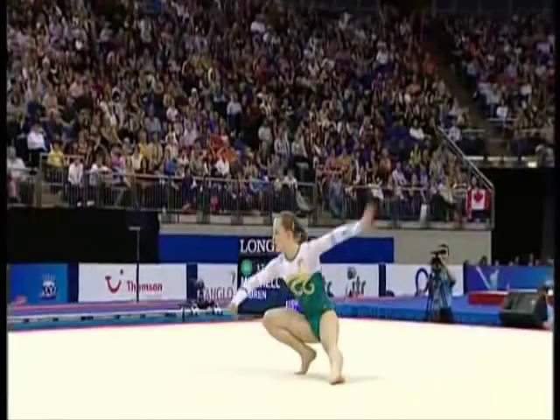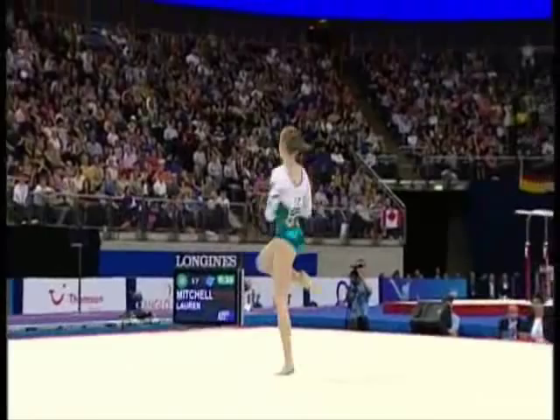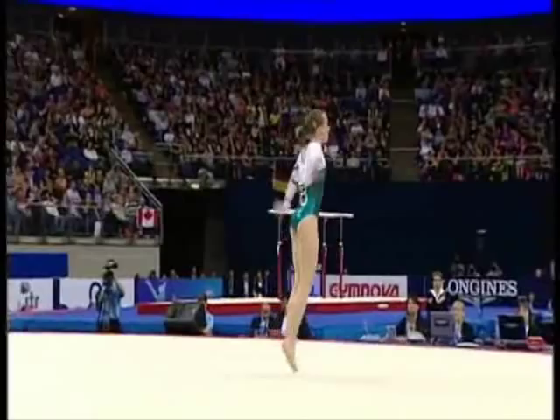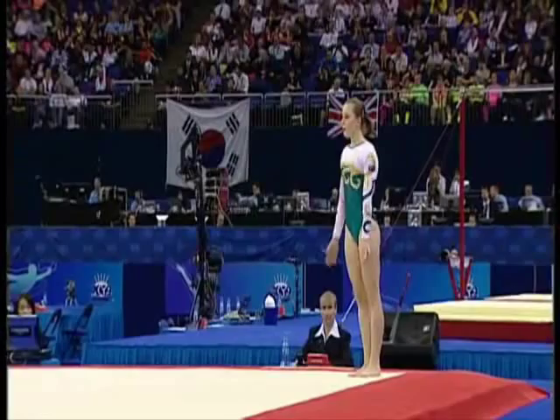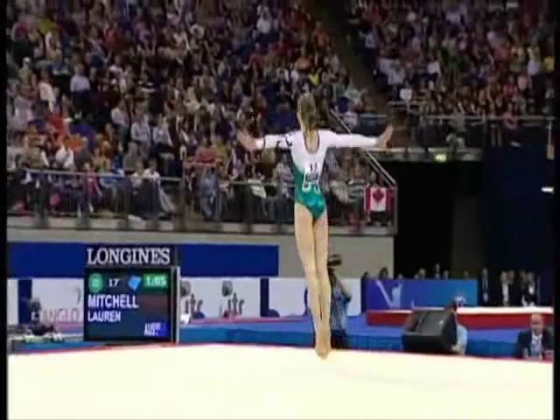Same move as we've seen on the beam — double spin. Very polished performance. Working with the music. Two and a half, straight front. That's the important leap series.